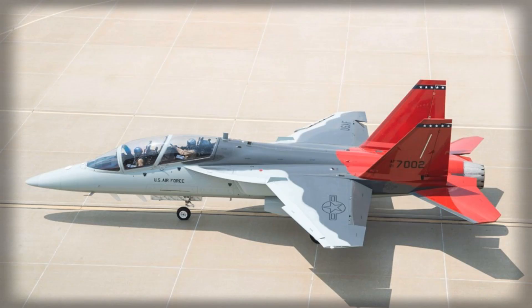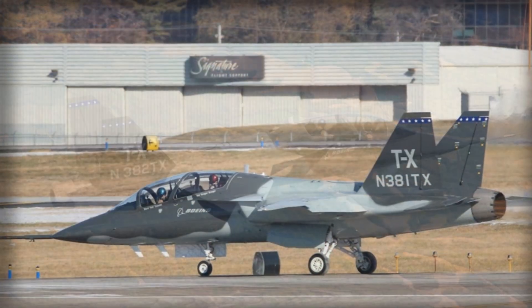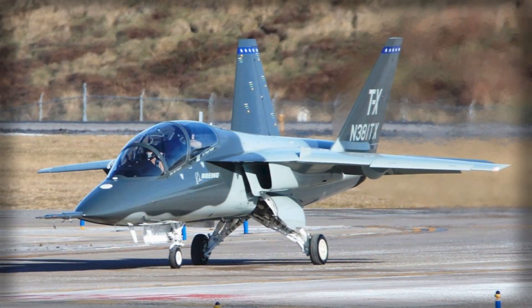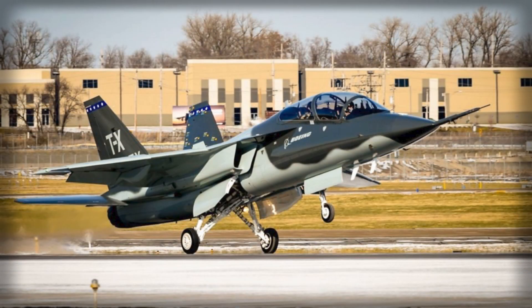The true strategic value lies in the training architecture built around the aircraft. Central to the proposal is a high-fidelity ground-based training system combining immersive simulators, mission rehearsal tools, and live-virtual constructive technology. This networked environment links pilots in the air, crews in simulators, and AI-generated virtual entities into one shared battle space. Through software-driven upgrades, instructors can introduce new threats, sensors, and weapon effects without requiring hardware changes.